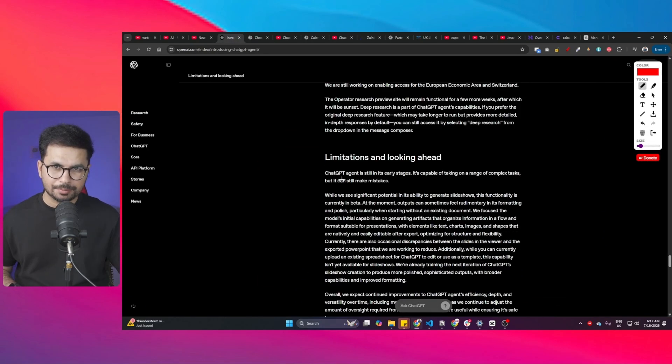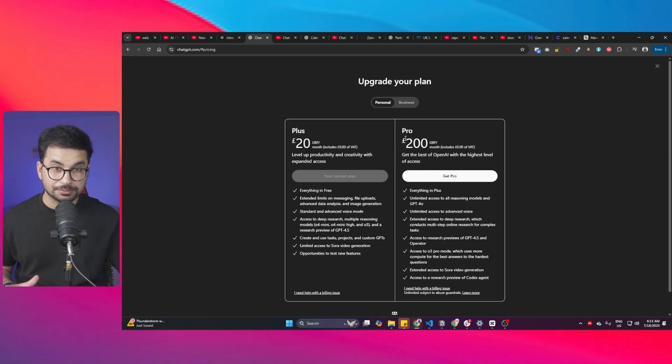ChatGPT Agent should be available to all Pro users today. The Pro subscription costs $200 per month — I don't want to subscribe to that. But it will also be available for Plus users in a few days, so we can wait.